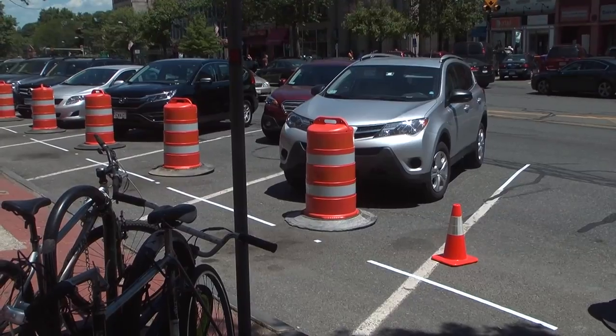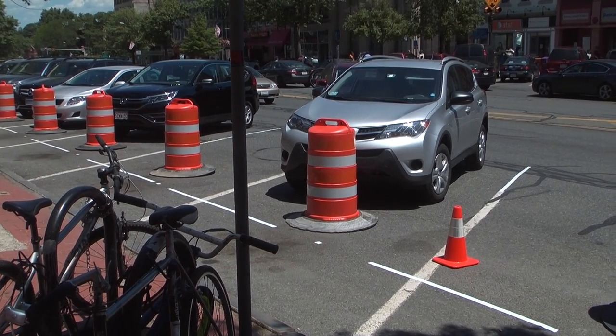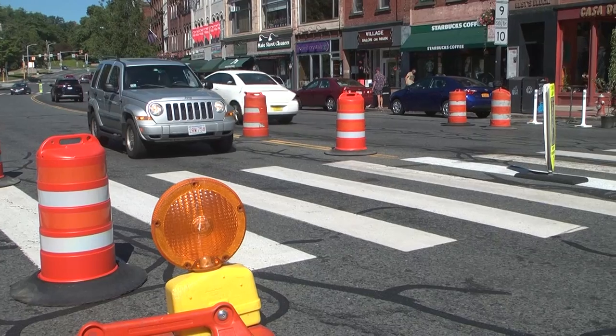People may get upset at not having those two lanes, so it's going to be harder to back out and you'll have to wait — but waiting is great for the pedestrians.